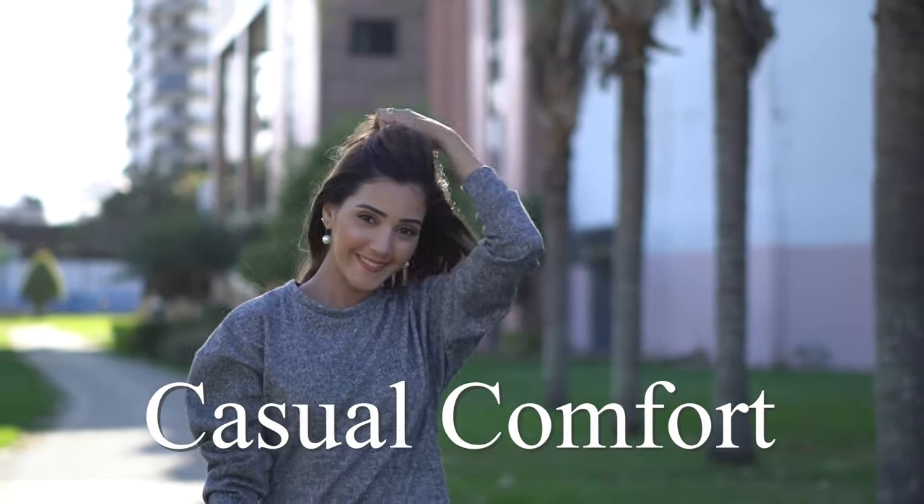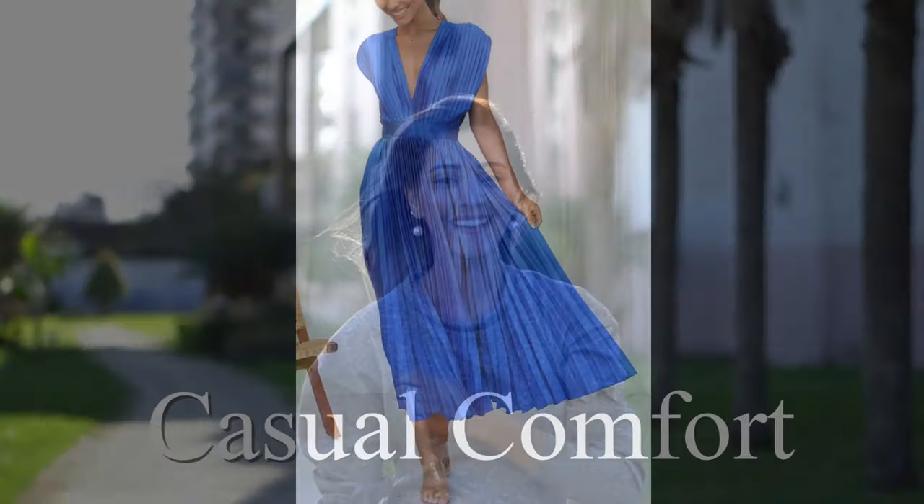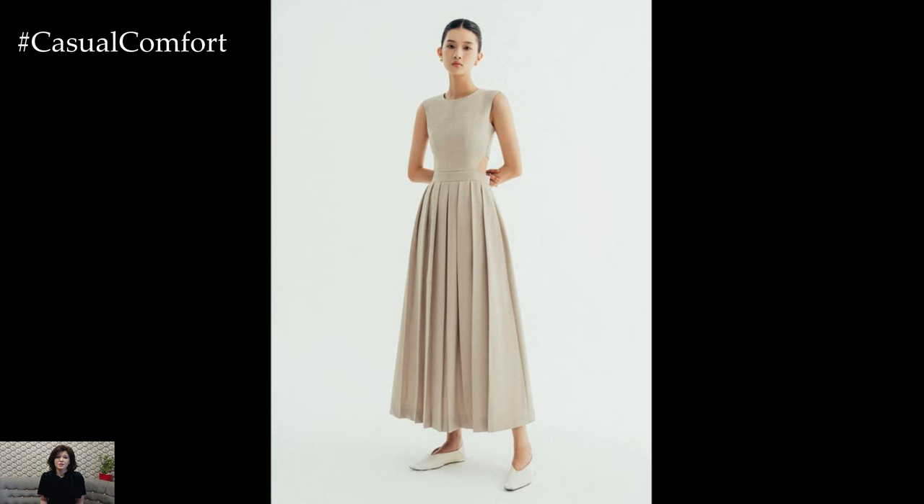Welcome to the Casual Comfort Channel where you will learn a lot of interesting and useful things for yourself. Welcome back to our channel. Today, we're diving into one of the most versatile and stylish wardrobe staples: the pleated midi dress.